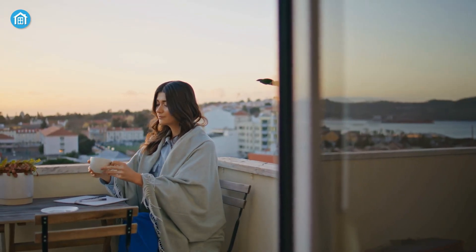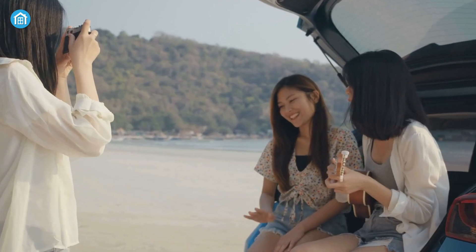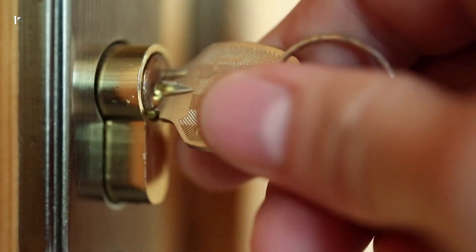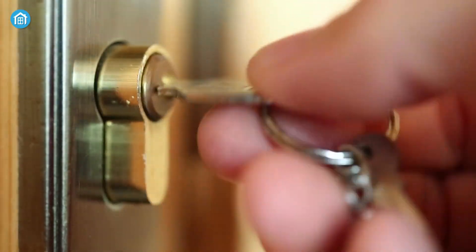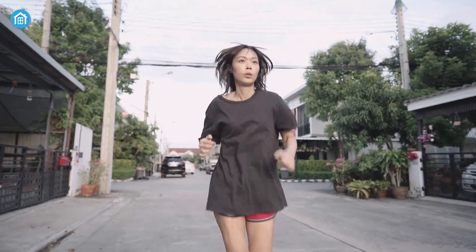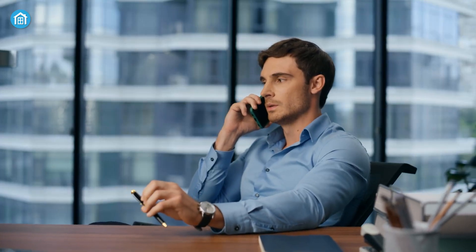Imagine this. You're sitting miles away from home, maybe on a weekend getaway or at the office, when a thought hits you. Did you lock the door? Or maybe you remember you forgot to leave the key under the mat for the dog sitter. With a traditional lock, you'd have a few options: rush home, call a neighbor, or hope for the best.